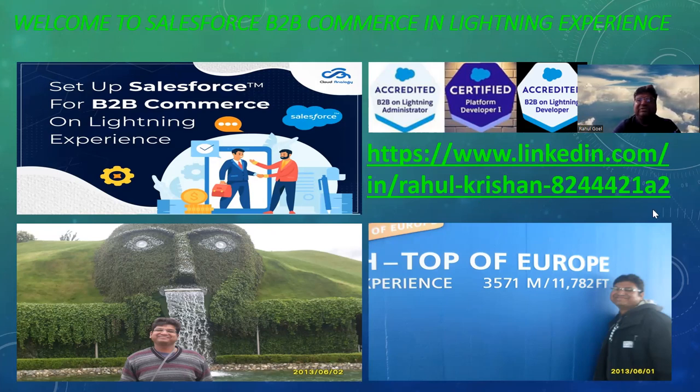You can connect with me on my LinkedIn profile — I have shared my LinkedIn profile ID with you. Now let me show you something very exciting, especially for women: I have created a new B2B commerce website in LEX for a jewelry store. This is the Swarovski factory in Austria — I visited there approximately 10 years back — which gave me the idea to create this demo.